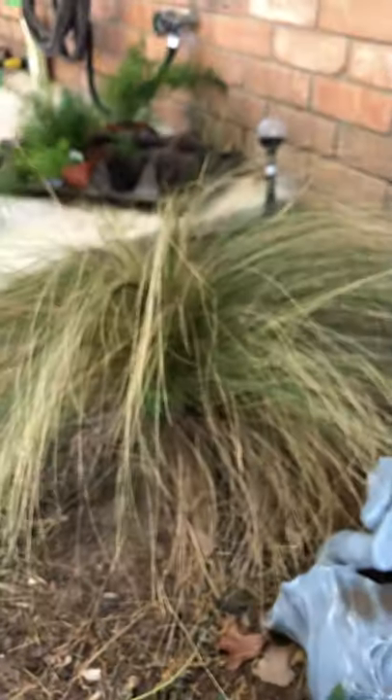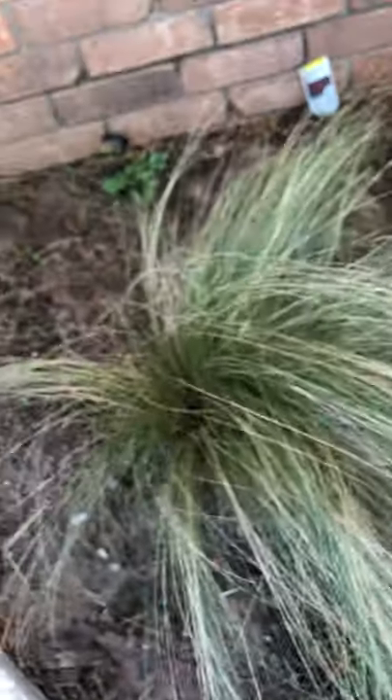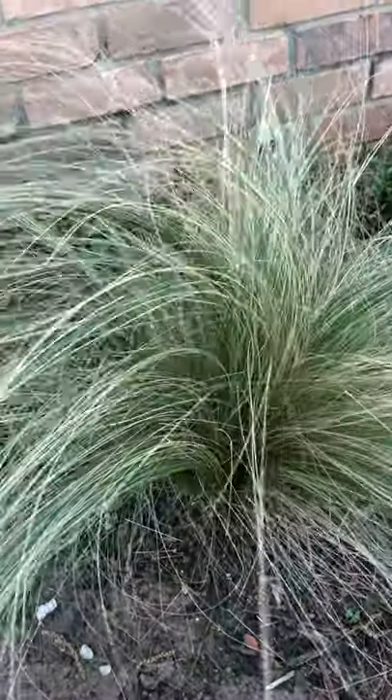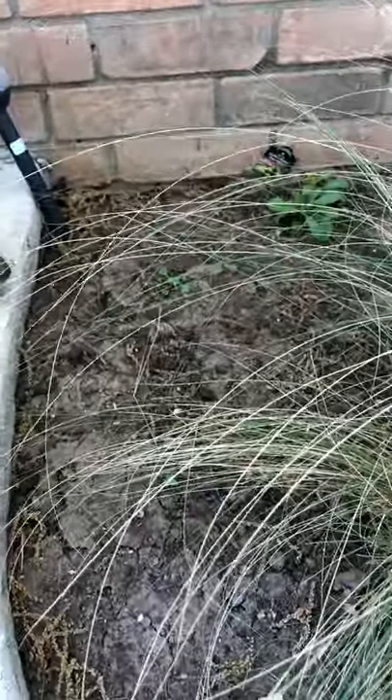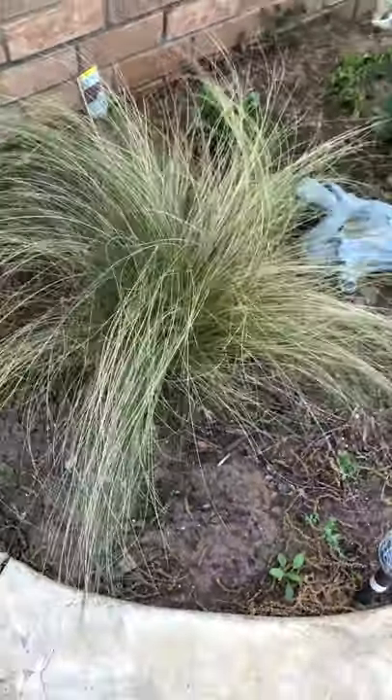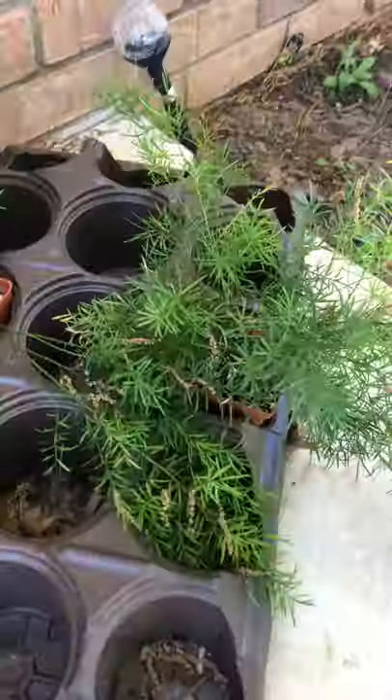This is Mexican heather grass. I like this stuff — it's peaceful, waving in the wind. I might even put another one over here where you're looking. Love this thing — very peaceful, very gentle. And then these are asparagus ferns. These are going to go in big pots up on my porch near the front door.